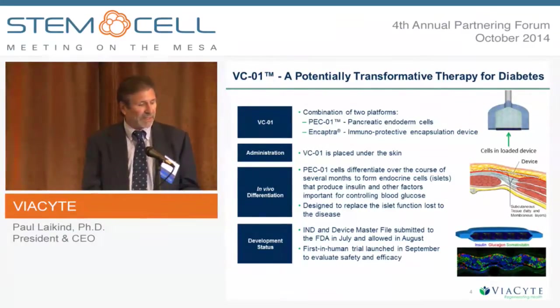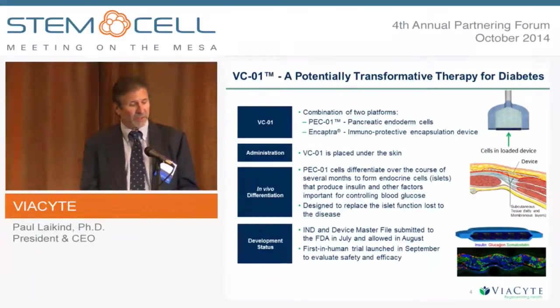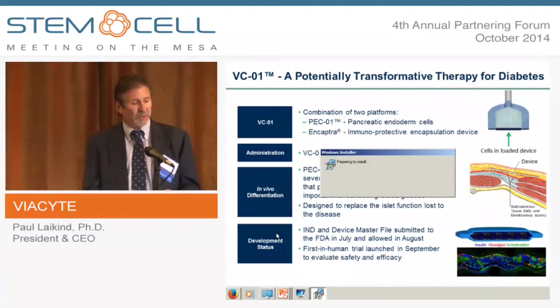We're now going to see how this works in patients. It works very well in animals. The picture at the bottom of this slide shows our cells after being taken out of an animal, with immunohistochemistry staining: blue for insulin-producing cells, red for glucagon, and green for somatostatin.